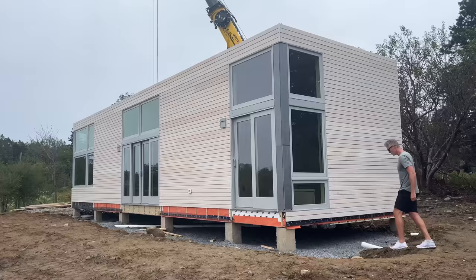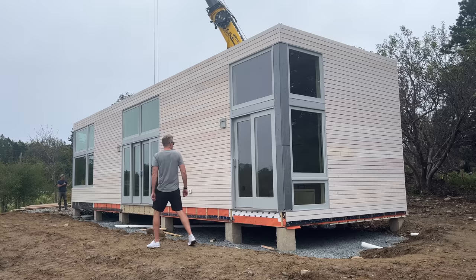I sat down to make this video and realized this would have been the logical first video of this series, but here we are. If you haven't heard of Loyal Prefabs, they're a builder located on the east coast who have a lot of homes that aren't much like anything else out there.